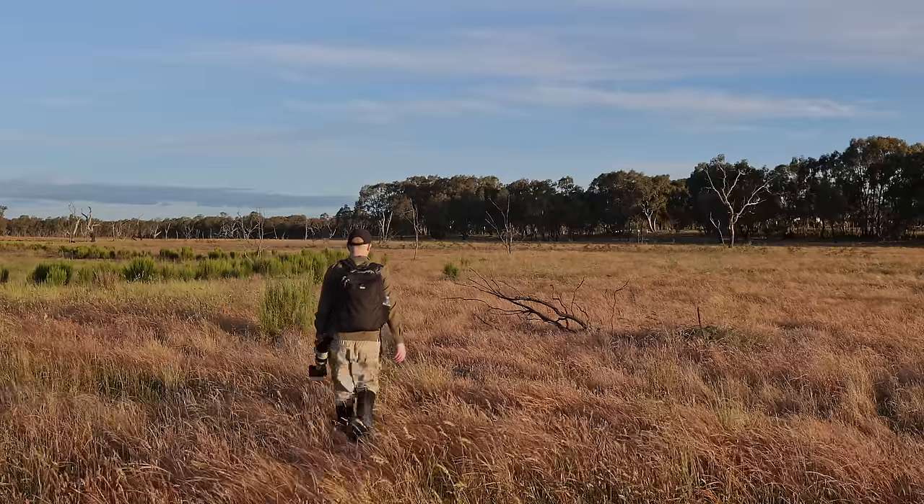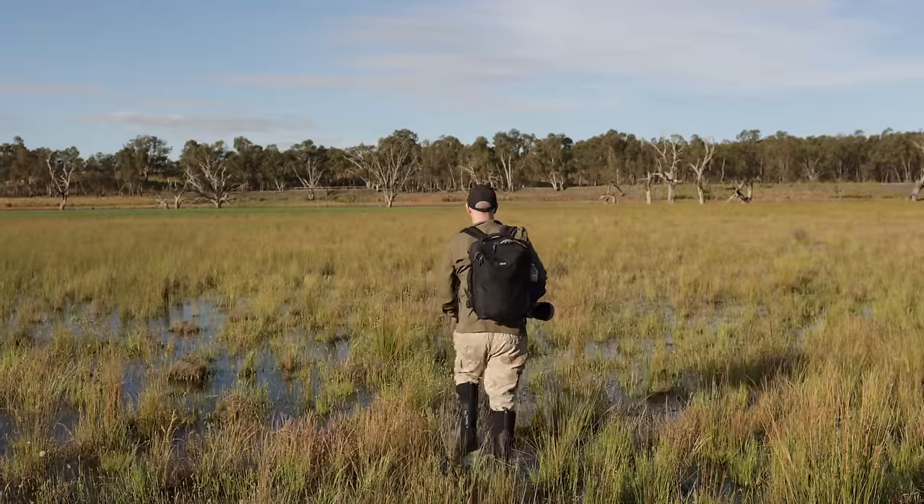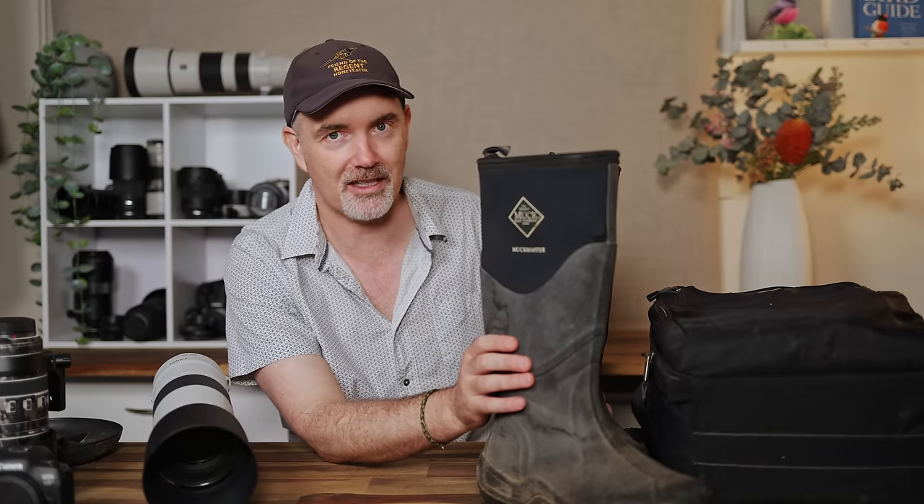I've worn these boots non-stop for about three years and they're definitely looking worse for wear. They're absolutely brilliant — I don't have to worry about water getting in, I can go through swamps, they're very comfortable for gum boots, and I get some level of snake protection with them. The only downside is they get very hot in the middle of summer. If you don't have a good pair of gum boots, I can definitely recommend Muck Boots.